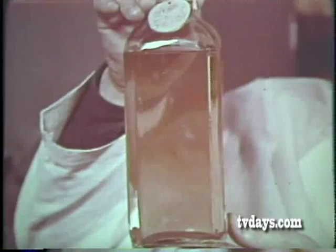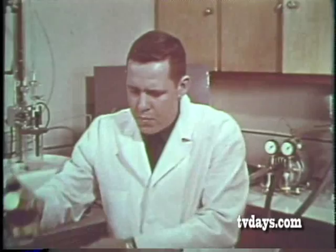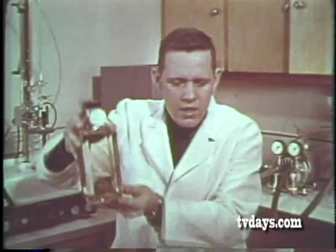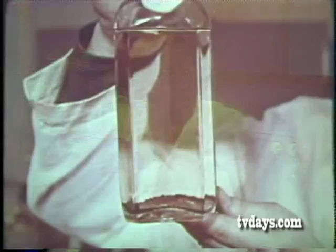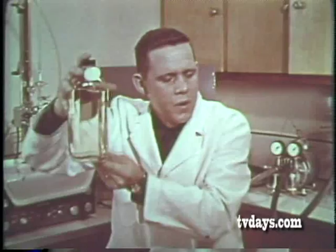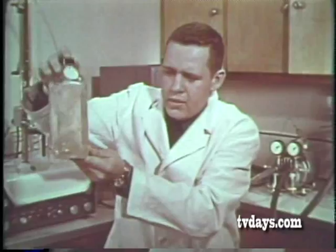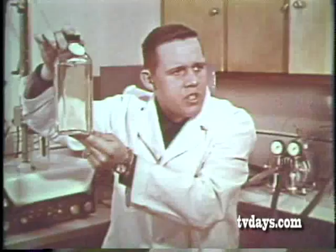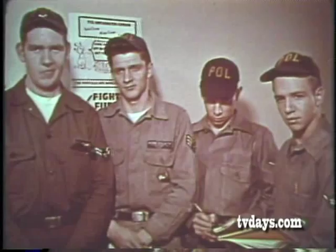Tiny foreign particles in suspension cloud and dirty the sample. Heavier foreign matter sinks to the bottom of the sample as sediment. Otherwise invisible particles can be made visible by slowly rotating the sample bottle — they will concentrate as an easily seen dark mass at the center of the vortex. Fuel dangerously contaminated by solids can be detected by careful and frequent visual samplings.